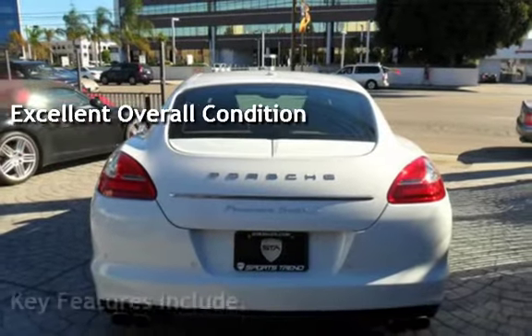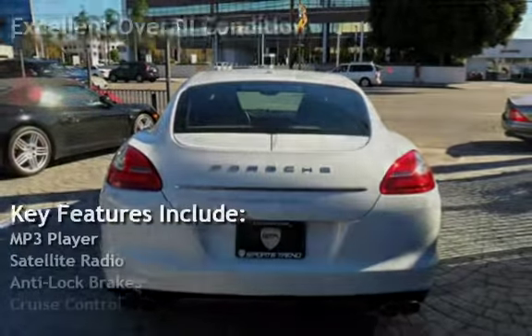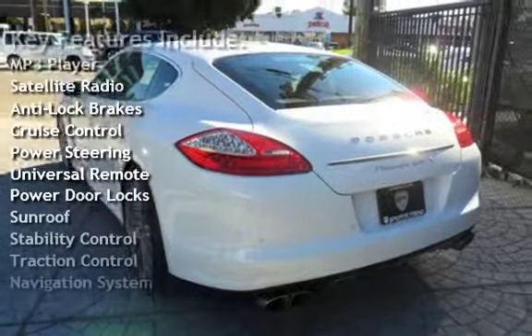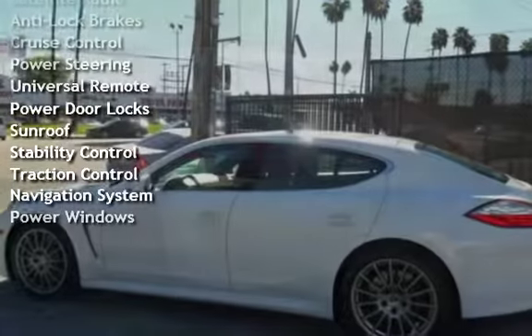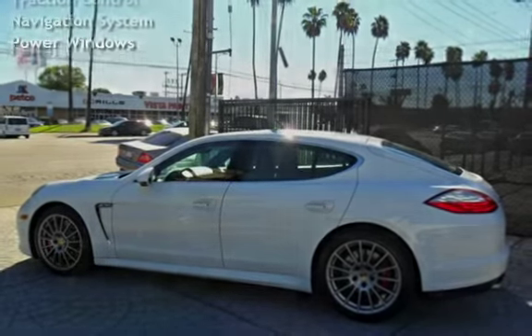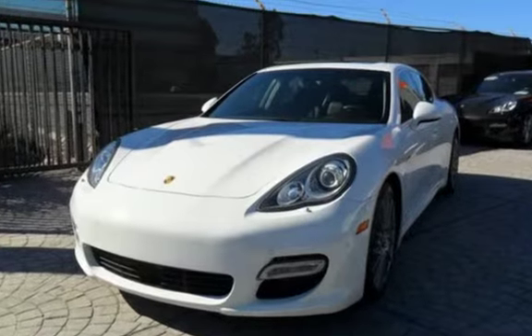Key features include MP3 player, satellite radio, anti-lock brakes, cruise control, power steering, universal remote, power door locks, sunroof, stability control, traction control, navigation system, and power windows.